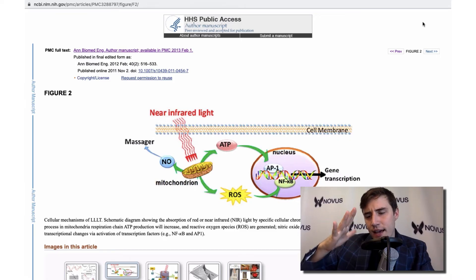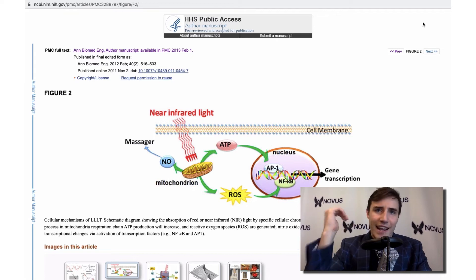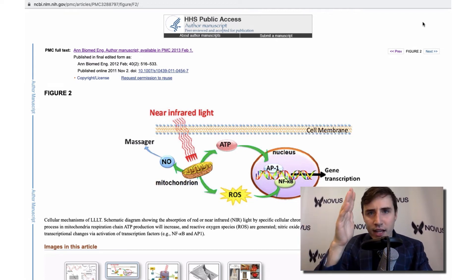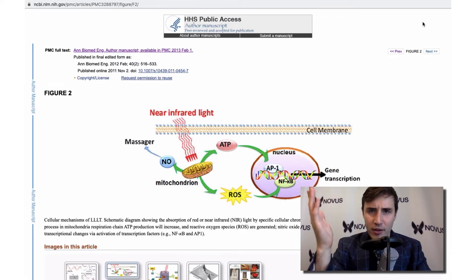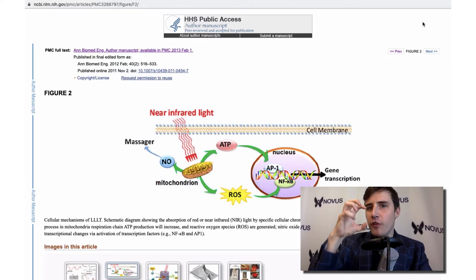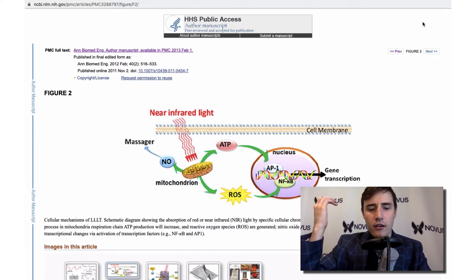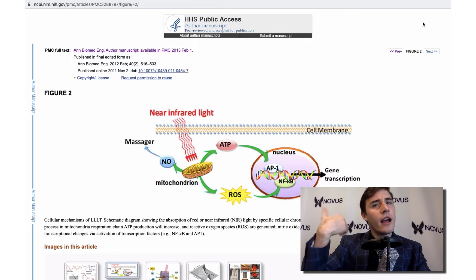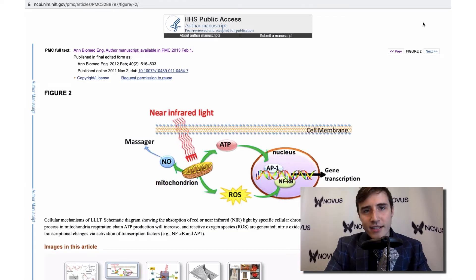For example, one thing that's been studied is using red light therapy on hair to treat hair loss. If you shine red light therapy on the scalp, it's going to stimulate the mitochondria in the hair follicle cells — the dermal papilla cells — the cells that grow your hair. Stimulating the mitochondria creates more ATP, more power. When your dermal papilla cells are unhealthy or dying, your hair won't be as good. If you help those cells function better, your hair might improve.